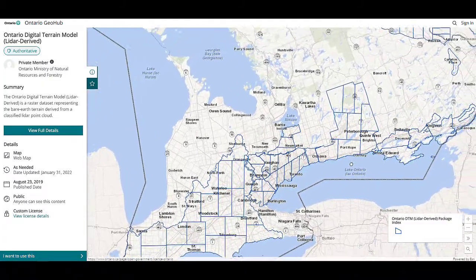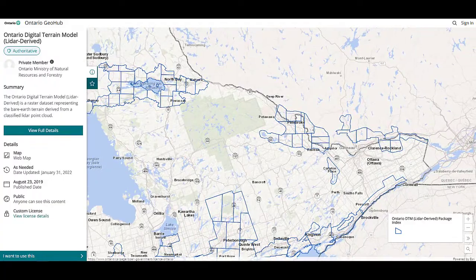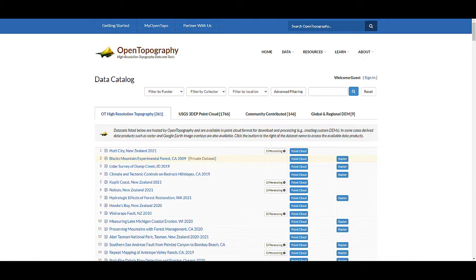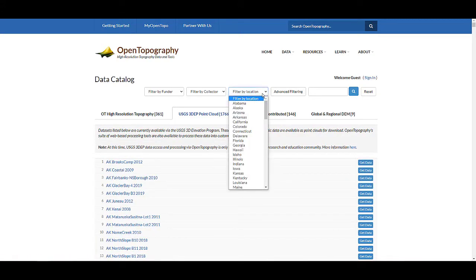LIO, or Land Information Ontario, also has large parts of Ontario, Canada available. Finally, Open Topography has a large list of LiDAR from all over the world. You can see here that there are over 1,000 datasets, and you can filter by location all throughout the United States or internationally.